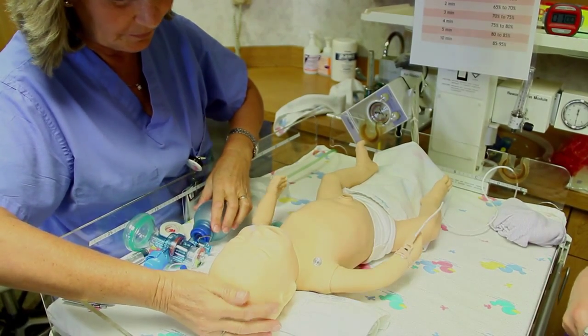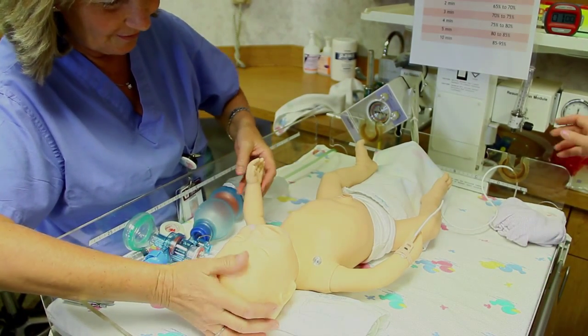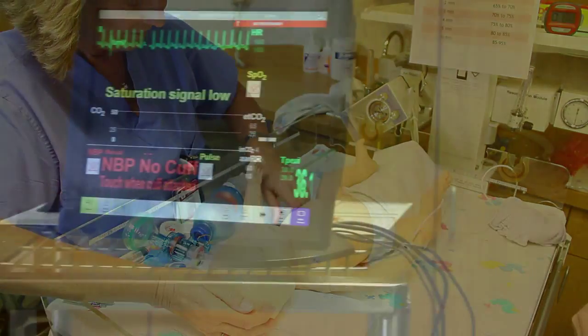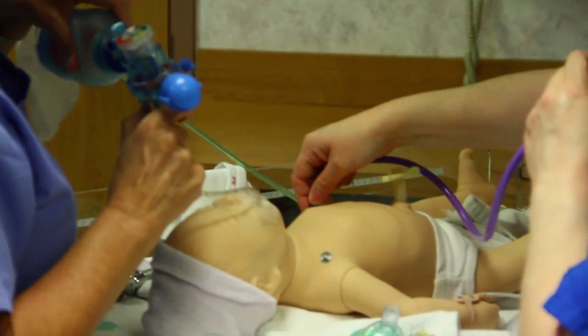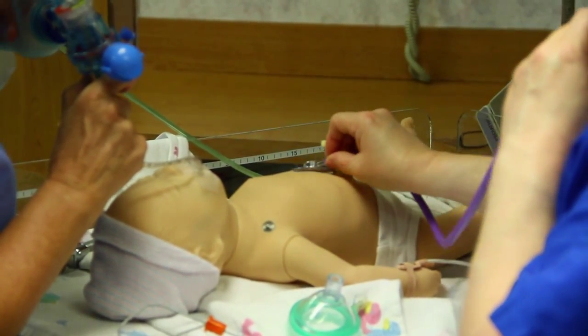She might need interventions like oxygen, an IV or even medications. SimBaby gives our staff real practice and prepares them to manage a real neonatal emergency.